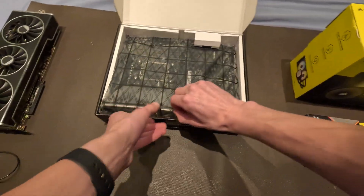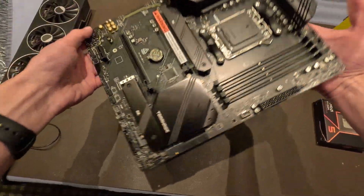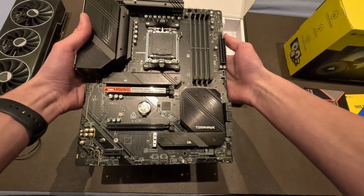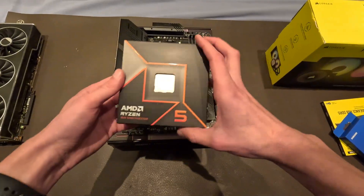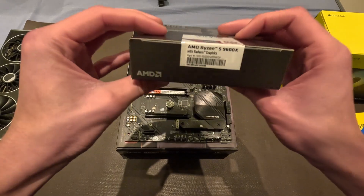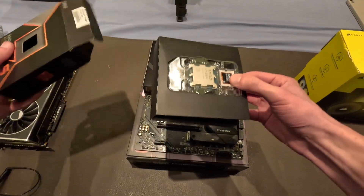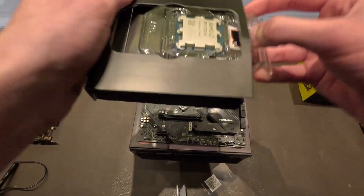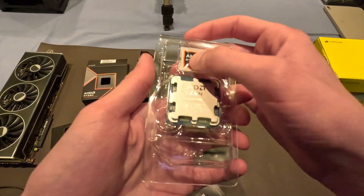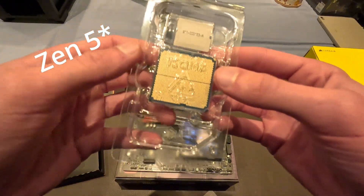First we're going to start with the platform. We have the motherboard here in a nice anti-static case. Here's the motherboard — that's where we're going to put everything. First we're going to put the CPU in. Here's the CPU; it comes with a nice AMD Ryzen 5 sticker, and that's the new Zen 4 architecture with the pins on the back.